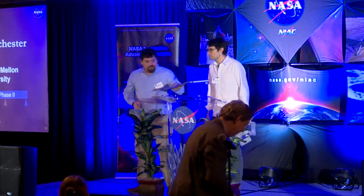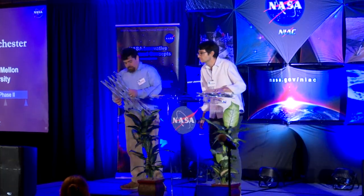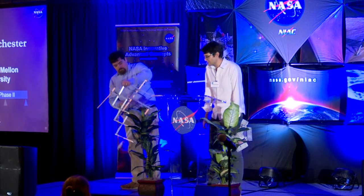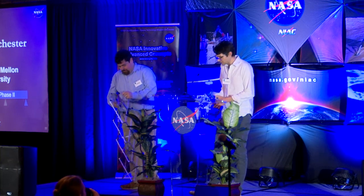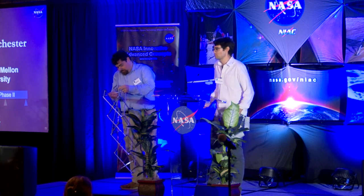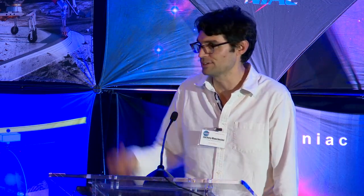Igor Bargatun from the University of Pennsylvania: You mentioned you did a comparison to a tether system — what was the result? The major thing that we can do that a tether can't is provide stiffness — you can push on this, and you can't on a tether. We have also looked at mass and robustness comparisons, which are in our phase one report. We're happy to discuss more and share the documents.